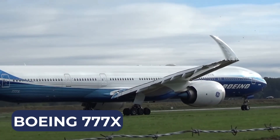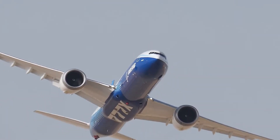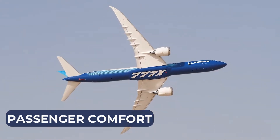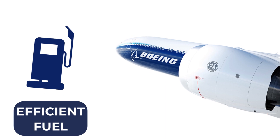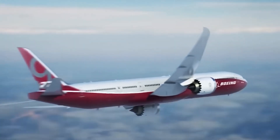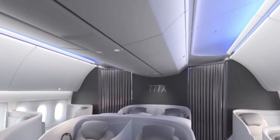The Boeing 777X is a new generation of the iconic Boeing 777 aircraft family, designed to offer unprecedented efficiency, range, and passenger comfort. As the largest and most fuel-efficient twin-engine jet in the world, this aircraft is an embodiment of innovation, with cutting-edge features such as folding wingtips, advanced engines, and a redesigned cabin.